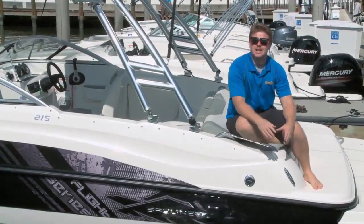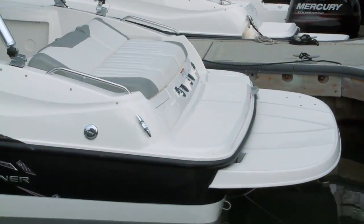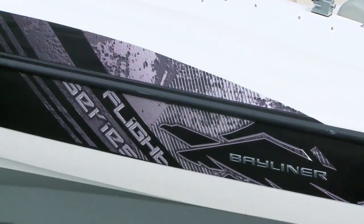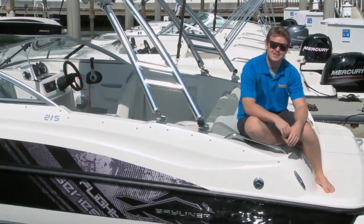For Bayliner, customization is a big deal. They want their owners to make the boat how they want it. So they basically treat the base boat as a blank canvas and give you plenty of options to add on from there. But they also offer packages, so if you're a water sports enthusiast and you want to take your boat to the next level, I suggest the Flight Series package.